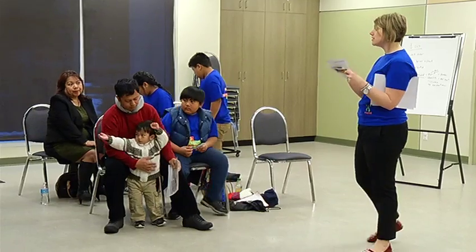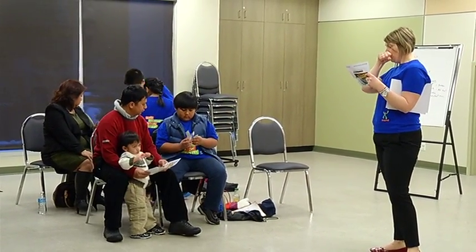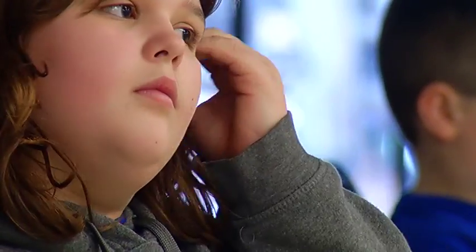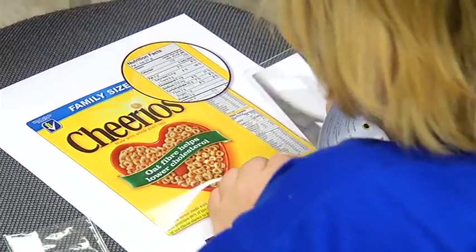By giving children a seat at the table, they are more likely to learn how to make healthier choices in their adult lives. Statistics Canada reports 29% of children are at an unhealthy weight, and that number is continuing to rise. This becomes a domino effect — obese children often grow up to be overweight adults. Addressing it from a prevention standpoint before it becomes a bigger problem can really help curb the trend.